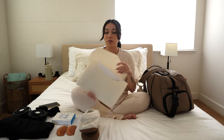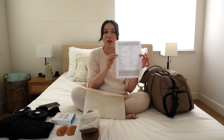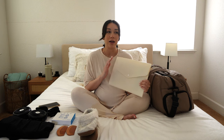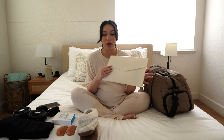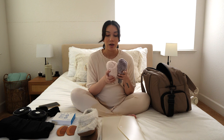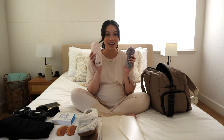The last thing for labor is my file folder with my birth plan — everything I hope to happen and my preferences for the hospital staff. When we're leaving the hospital, I'll also put any papers and pamphlets they give me in here so everything is in one spot. I'm also bringing two fuzzy pairs of socks that I don't mind tossing if needed.